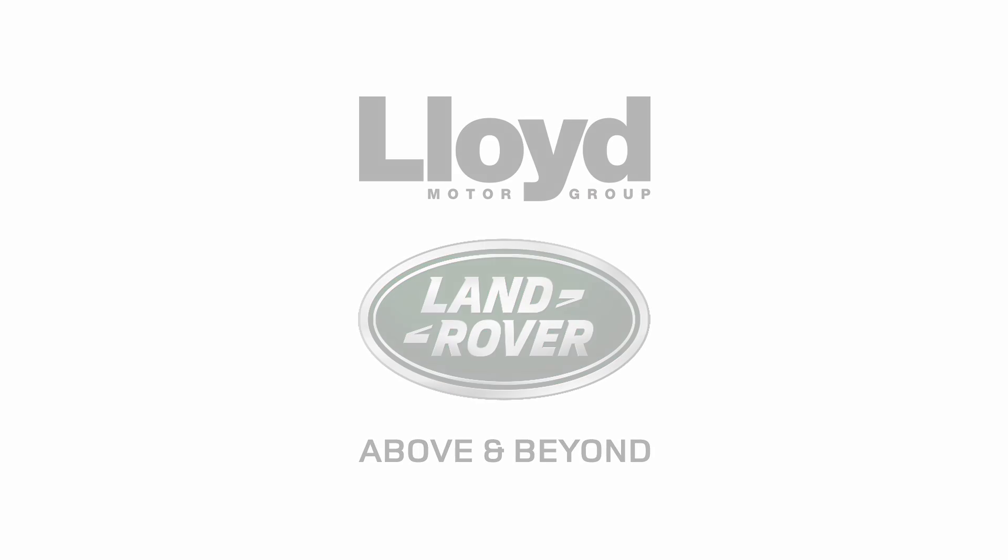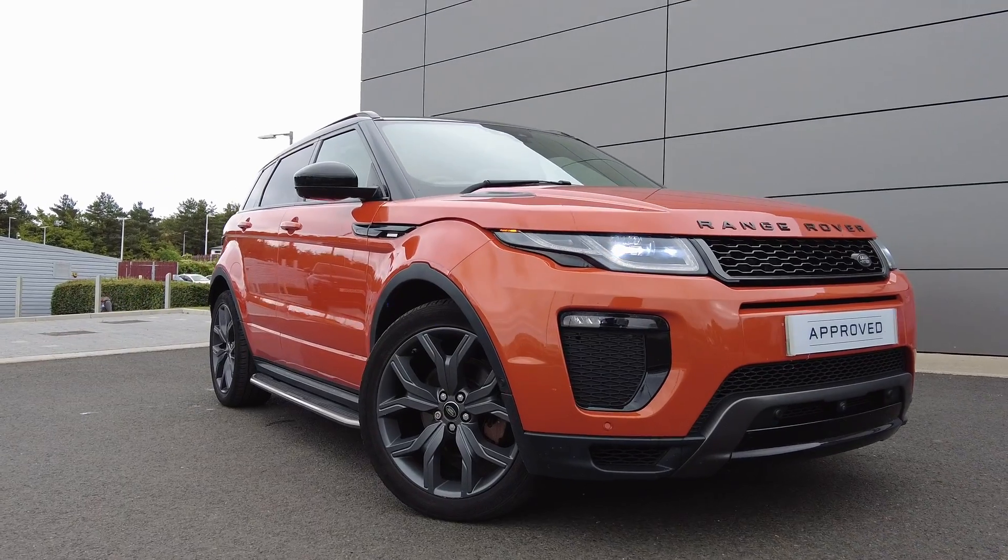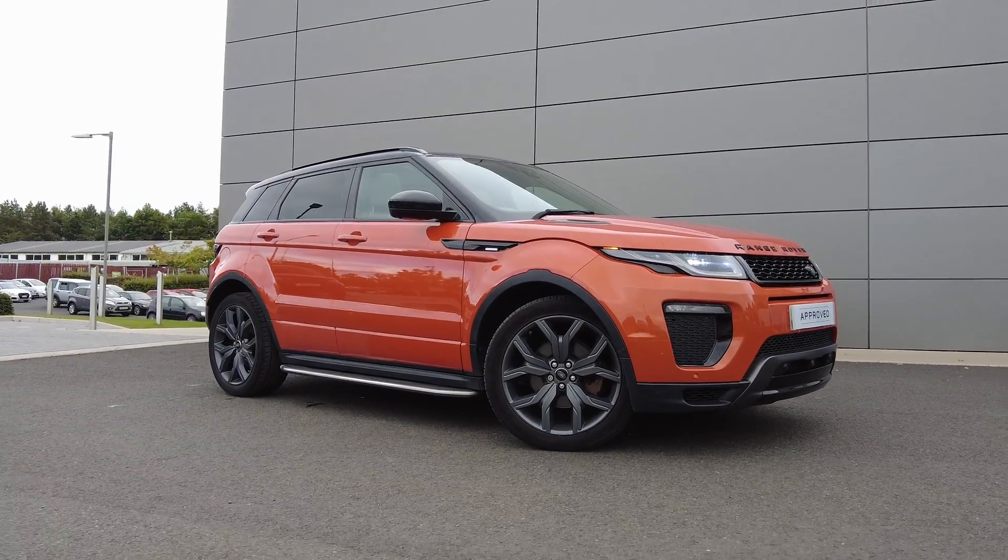Just arrived onto our forecast here at Lloyd Landover in Kelso, we have this stunning Phoenix Orange Range Rover Evoque 2.0L TD4 Autobiography.